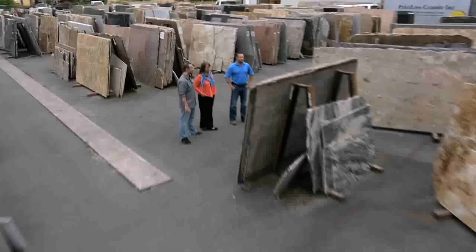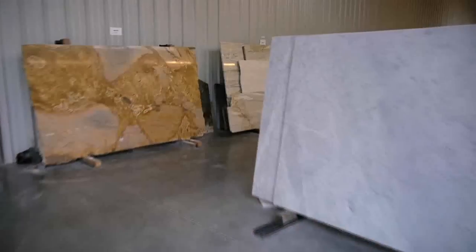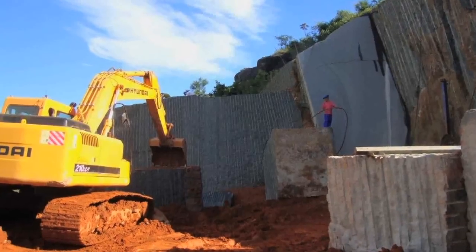Our customers love the selection and the unique types of granite that they can't get anywhere else. We have actually over 250 colors — beautiful granites that have been hand-selected from all over the world, including places like Brazil,